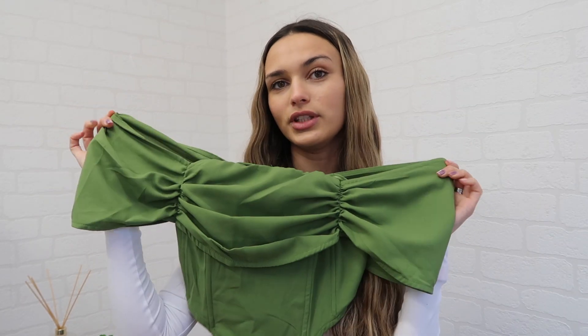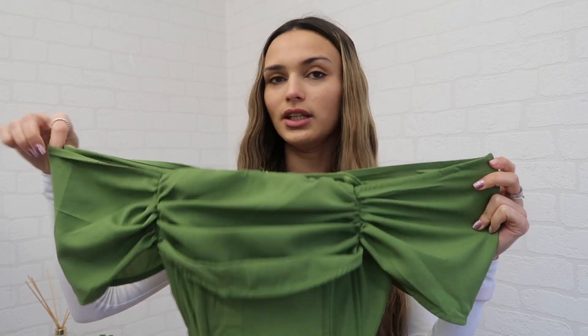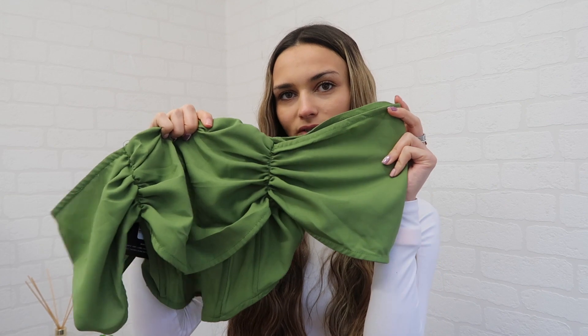So originally I ordered a dress but it's gone out of stock, so they refunded me and I thought I'd pick up this green top instead. This is an off-the-shoulder corset top in this olive green color, which is so pretty. It's kind of ruched and drapes down here, with the structure of the corset at the front, which is really nice, and then it just has sort of puff sleeves.